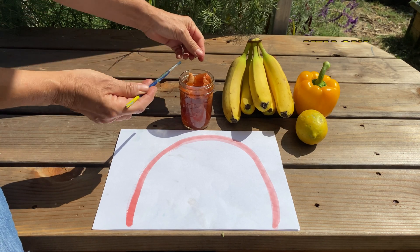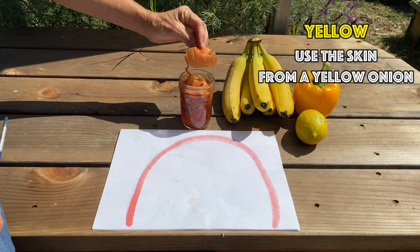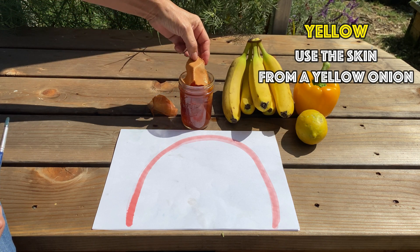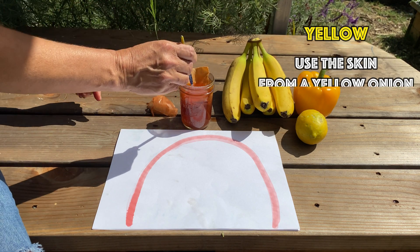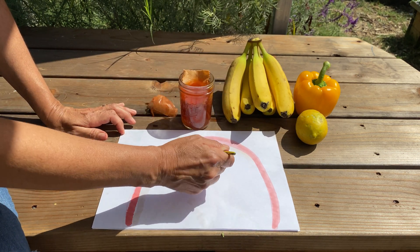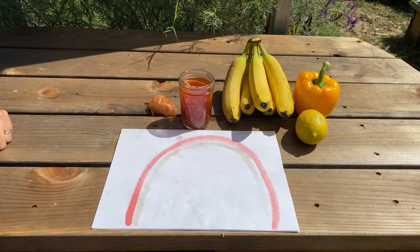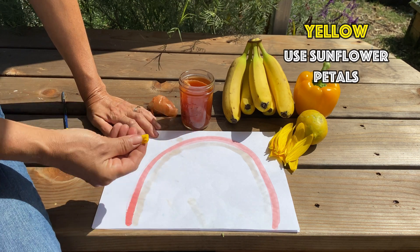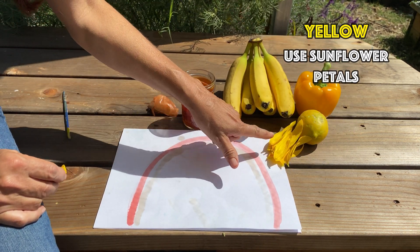Yellow can be made by boiling the skins of onions. Look at the color that you get — on this little fabric swatch it comes out a super light yellow. If you want a stronger yellow color, use the petals of flowers like these sunflowers.